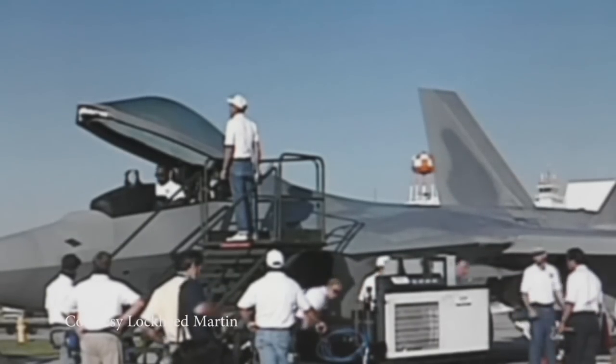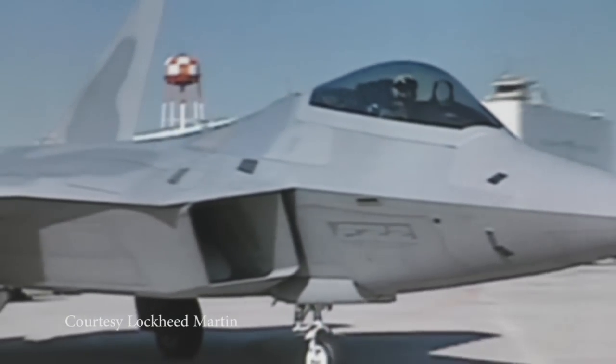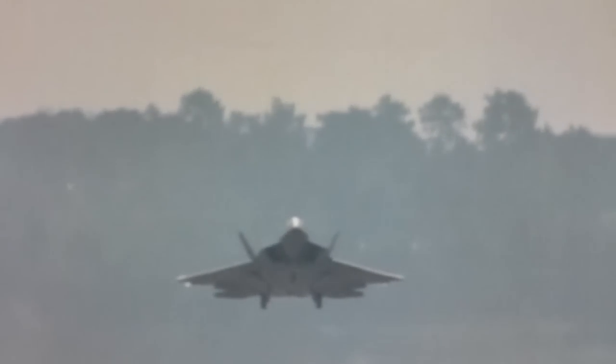I became involved with the F-22, which you see behind me, in 1991, and worked with the engineers at Marietta, Georgia, and flew the first flight on the airplane in 1997.